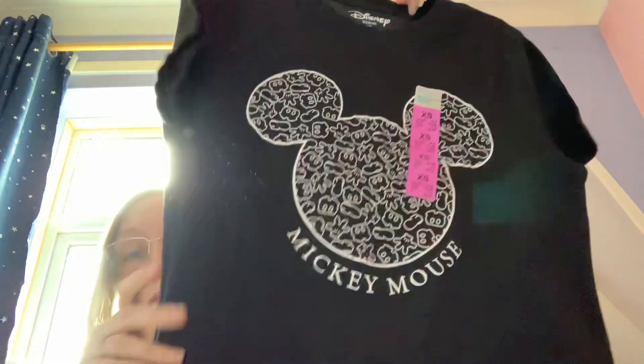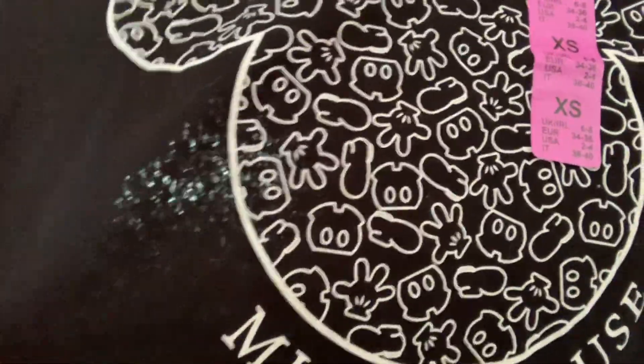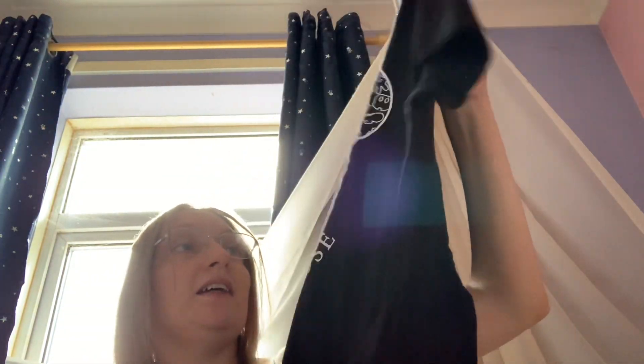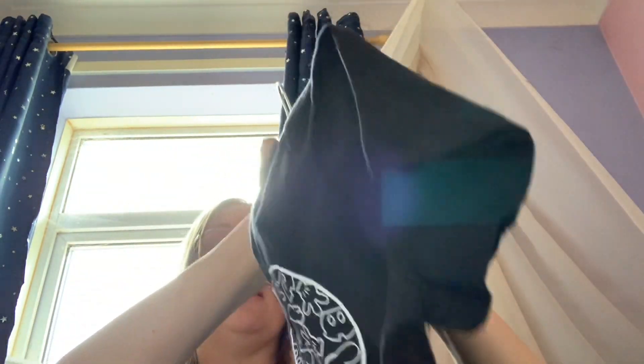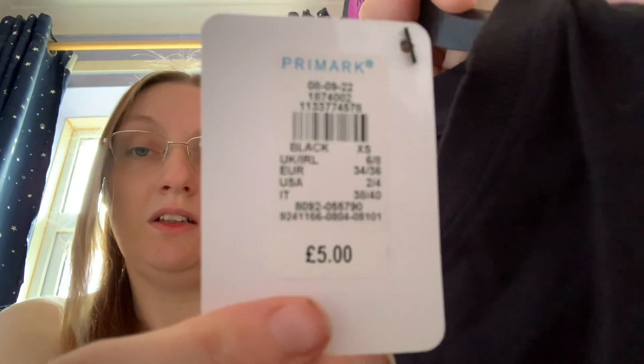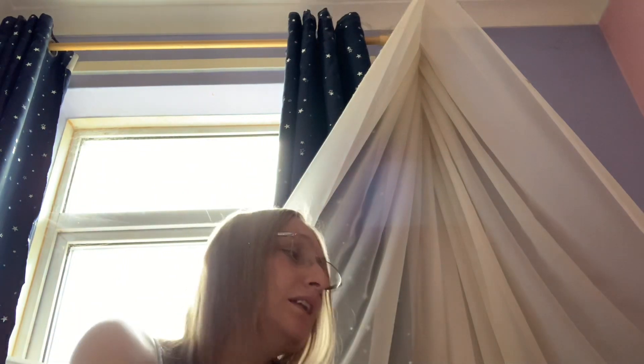Next is this black and white Mickey t-shirt, also extra small. Inside the big Mickey head there are his shorts, his glove, and his shoes, and then it says Mickey Mouse — so it's just black and white, very cute. Again extra small, six to eight. It's got a Mickey Mouse tag and it was five pounds.